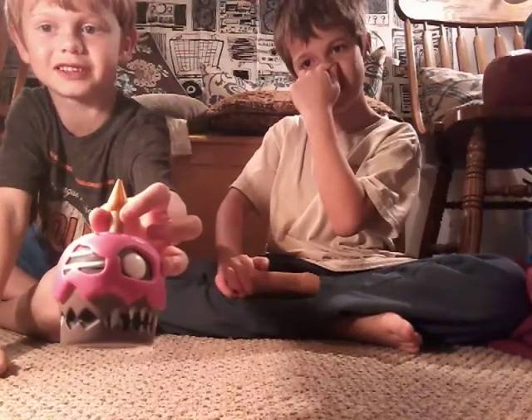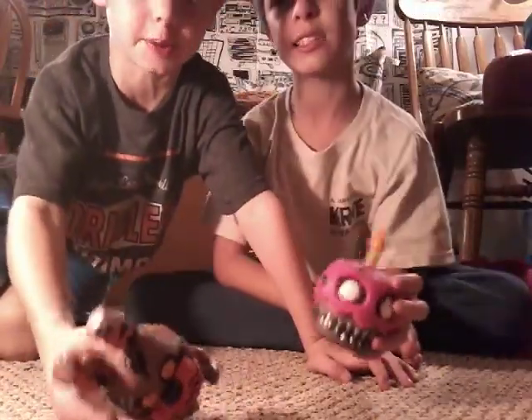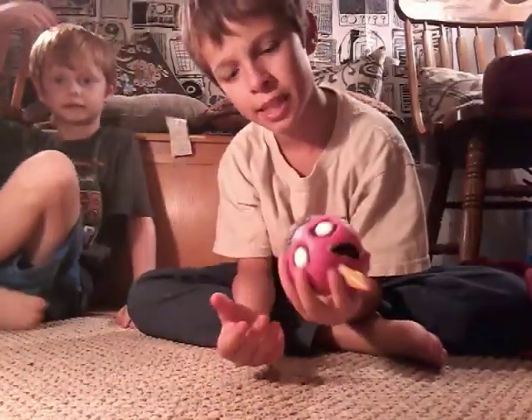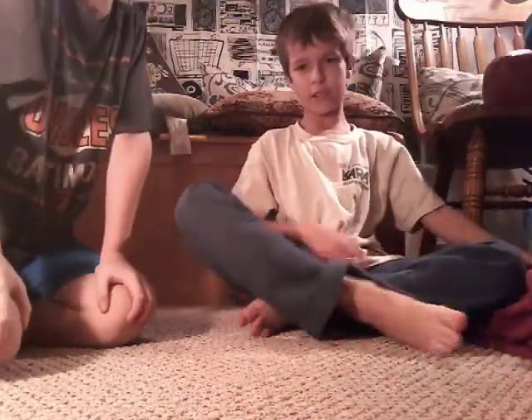So here we have a Nightmare Cupcake from Five Nights at Freddy's. I like him because he has a little candle on top. He has two eyes, sharp teeth, and a brown bottom that looks rotten. It's pretty cool. He doesn't glow in the dark. No legs — doesn't exist as a full figure. We have a lot more — a couple more.